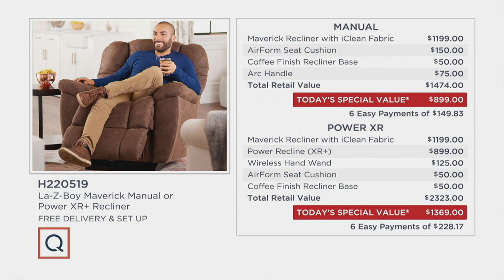Starting with the manual: the Maverick recliner with the iClean fabric, the AirForm seat cushion upgrade — that's $150 — the coffee finish recliner base, another $50 upgrade, and the arc handle, an upgraded handle at $75. Altogether, $1,474 at retail for the manual chair. Our price is under $900, with six easy payments of less than $150.